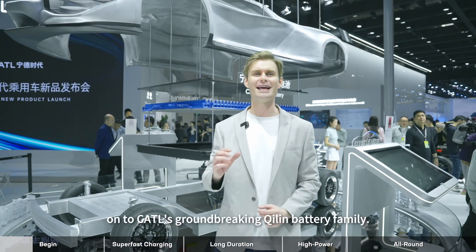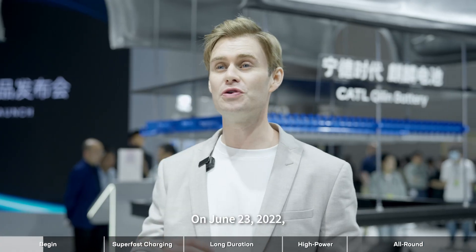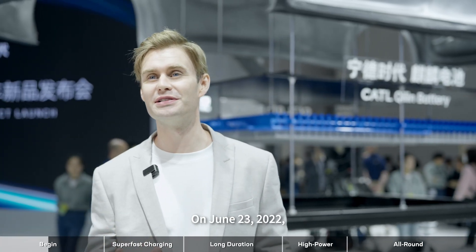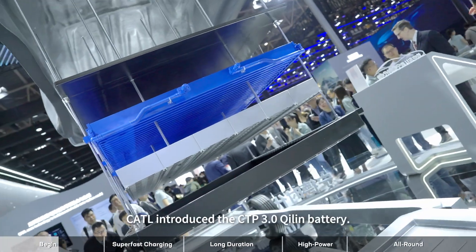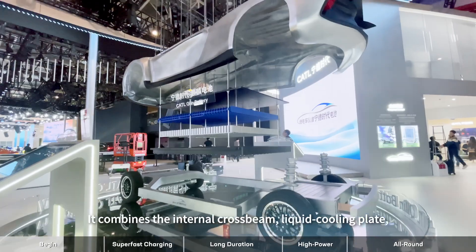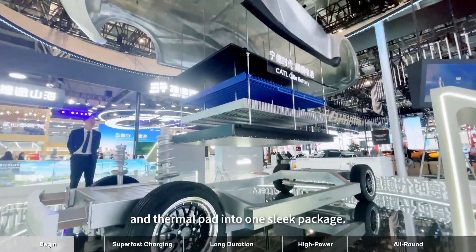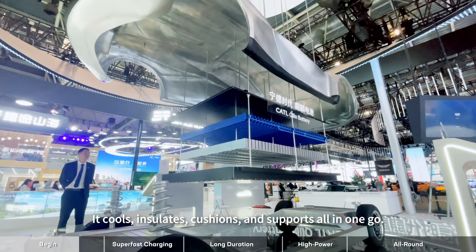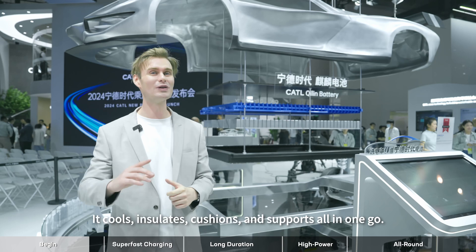On to CATL's groundbreaking C-Lynn battery family. On June 23rd, 2022, CATL introduced the CTP 3.0 C-Lynn battery. It combines the internal crossbeam, liquid cooling plate, and thermopad into one sleek package — it cools, insulates, cushions, and supports all in one go.